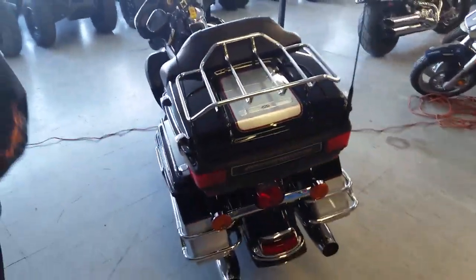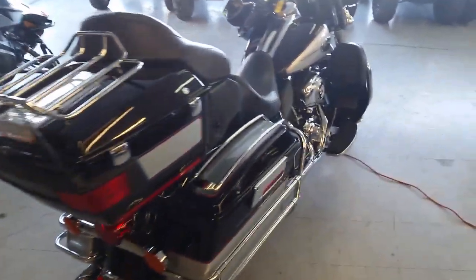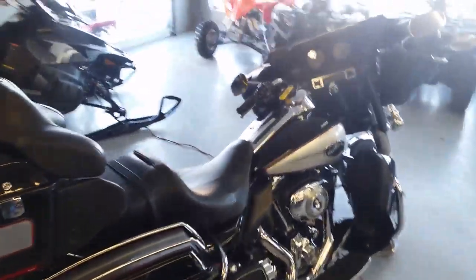As you can see, this thing's loaded up with every option. This thing's a sharp bike, ready for the open road. We got this thing priced to move — $199 a month.